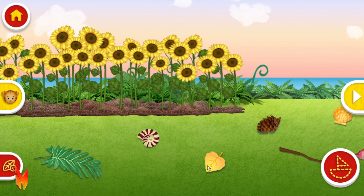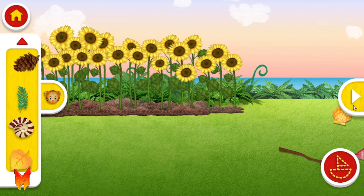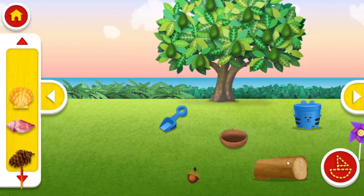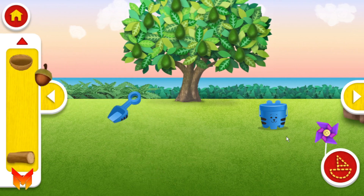Ooh! Maybe there's something in our yard we can use! Yippee! A shell! Ooh! A coconut!